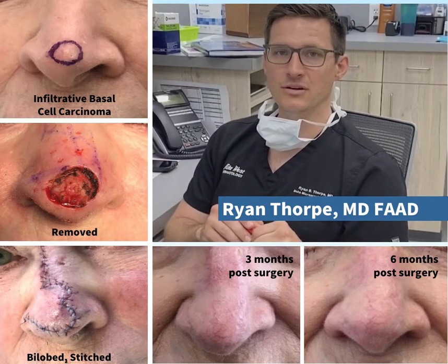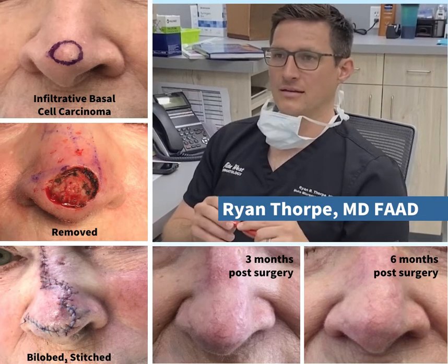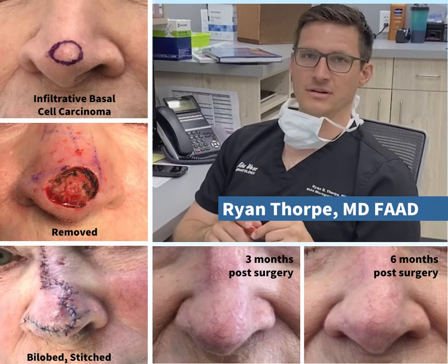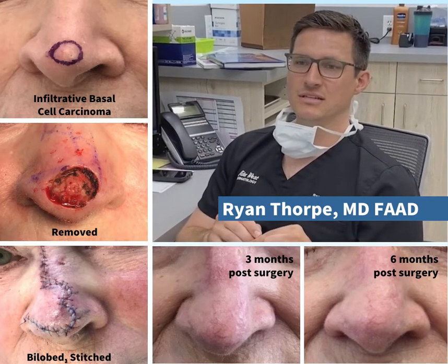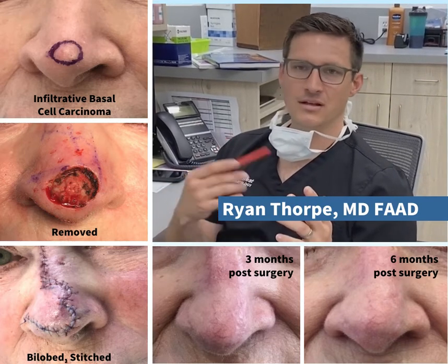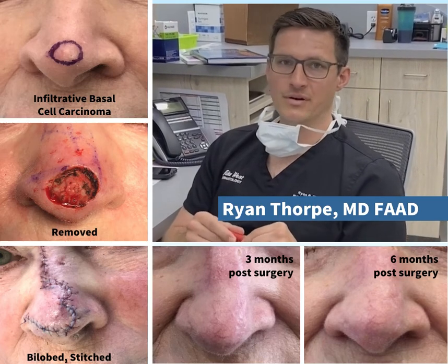It gave her both a good cosmetic result, and most importantly, she was cured of that basal cell carcinoma. The chance of it coming back is less than one in a hundred. Now, sitting here — six months, a year, maybe even a year and a half out — she has no signs of recurrence. She's seeing her dermatologist every six months for skin checks, and she looks great overall. Pretty happy.